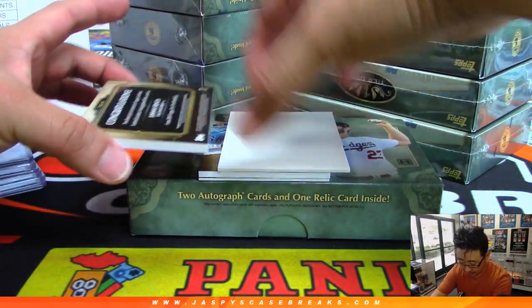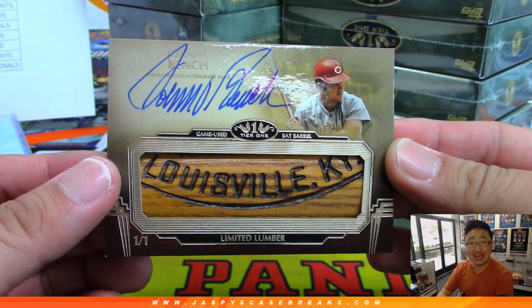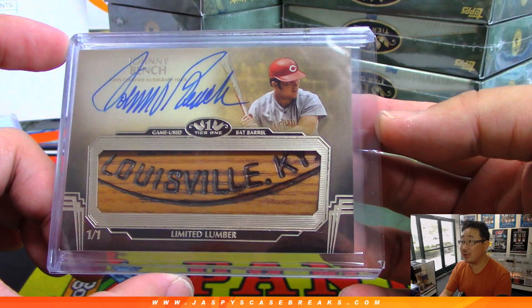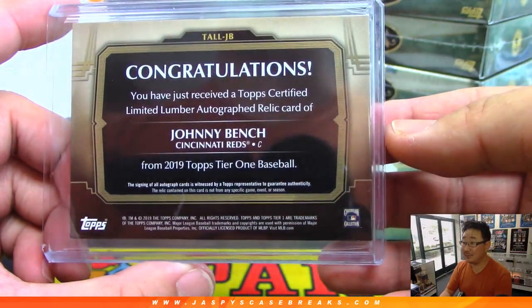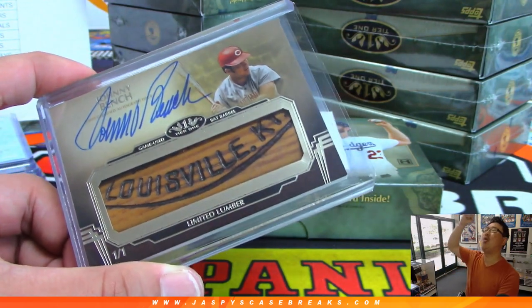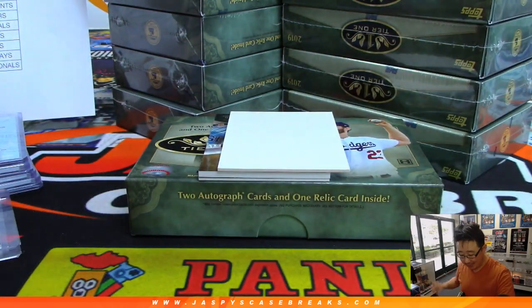First one here — whoa! Limited Lumber, Johnny Bench, one of one, and his autograph. That is hot! Michael with the Reds, and you've got a piece of this old legend right here — Johnny Bench game-used bat barrel. That is awesome! All aboard the Big Hit Express! That's the kind of stuff you can find in Tier 1, folks. Get into it. JaspiesCaseBreaks.com.